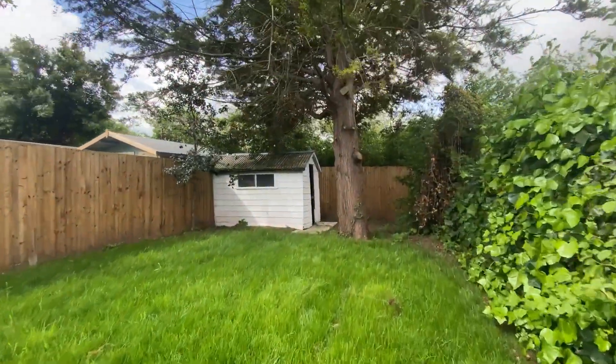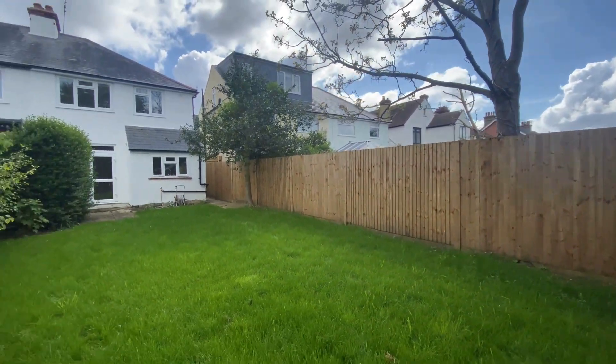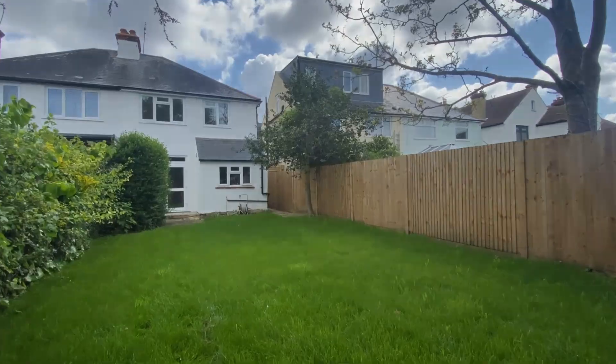I really do hope that you've enjoyed taking a look at this property with us today, and don't forget if you like the way that we're presenting our properties in these video tours, why not give us a call today to book your own free valuation.